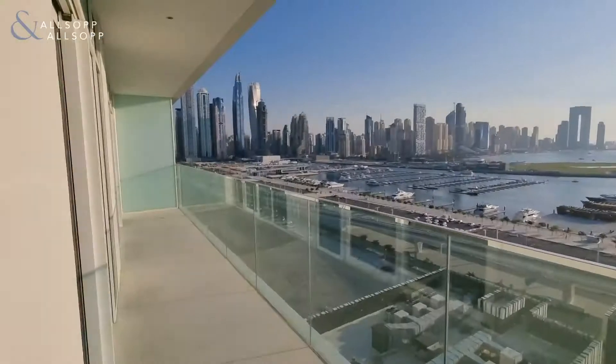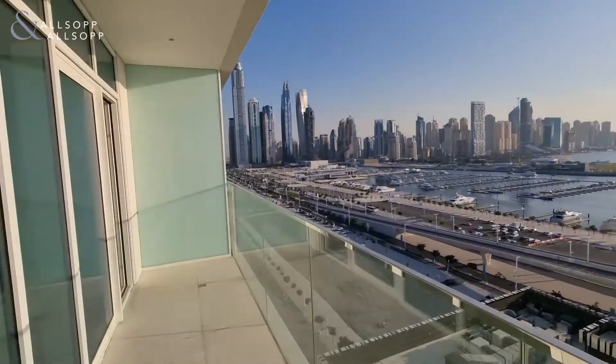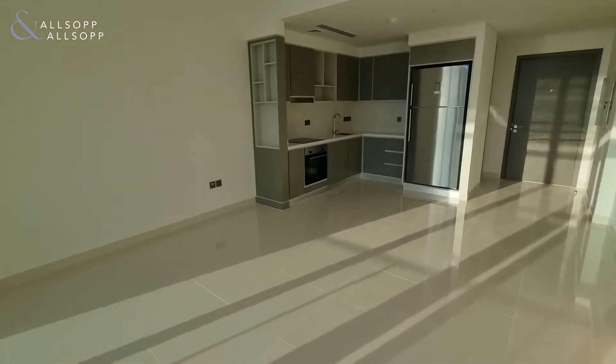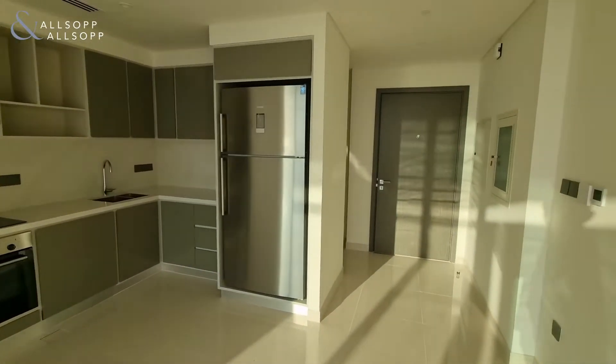The apartment is just recently handed over, it's chiller free with it being Emaar, and it's 1,280 square foot in size. Spacious living area, nice and bright.